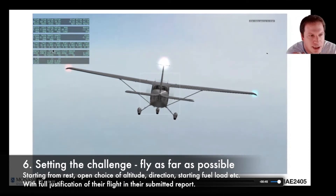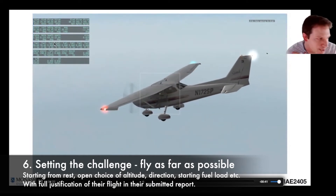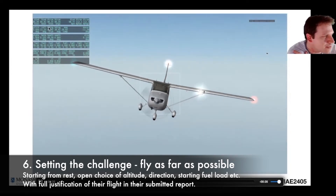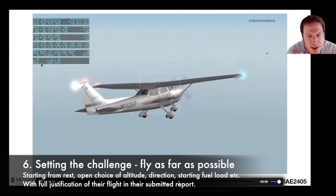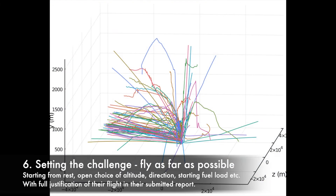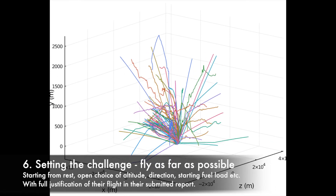Given they now know the properties of the aircraft they're flying, how do you fly in such a way that you maximize the distance covered within a 10-minute period? Which direction do you choose? Do you want a headwind or a tailwind? Do you want to spend time climbing? How will that affect your speed and the ground you cover? How much fuel do you want when you start? All these were factors students had to consider themselves, encouraging them to go back to the material and understand the implications for aircraft performance.